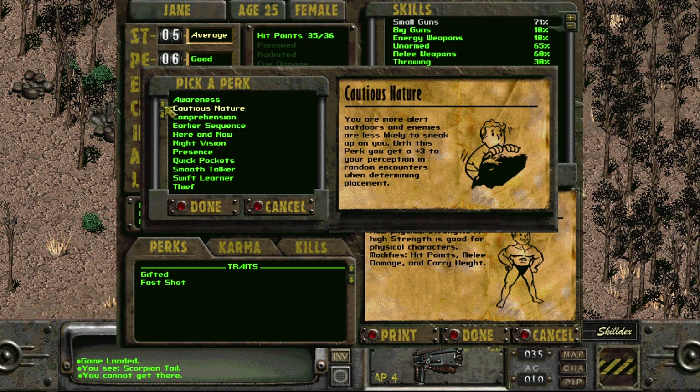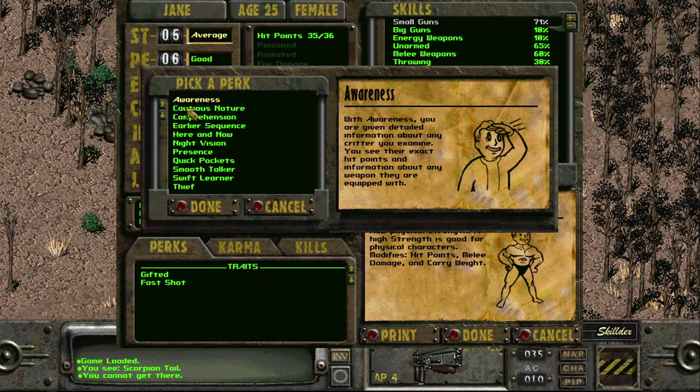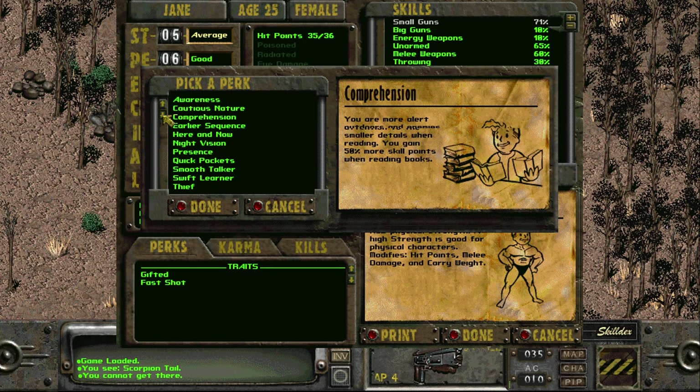With Awareness you are given detailed information about any critter you examine — you see their exact hit points and information about any weapon they're equipped with. Cautious Nature makes you more alert outdoors and enemies are less likely to sneak up on you. With this perk you get a plus three to your Perception in random encounters when determining placement.